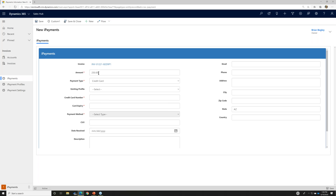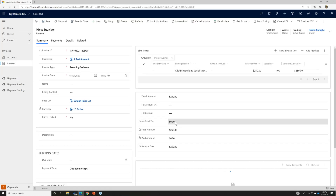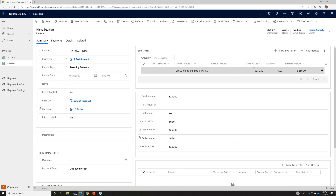It pre-fills the amount of the invoice — $250 — and pre-fills the credit card information. At this point, I would just type in a credit card number, the expiration date, and the CVV, and it will process the payment for the customer. It's as simple as that. The invoice will then be updated to reflect the payment made, and the invoice will be marked as paid.